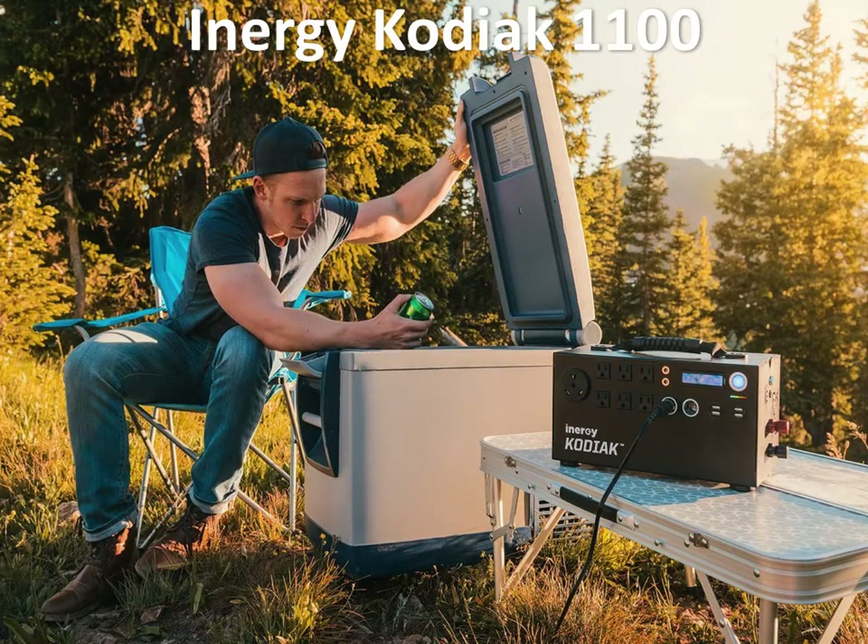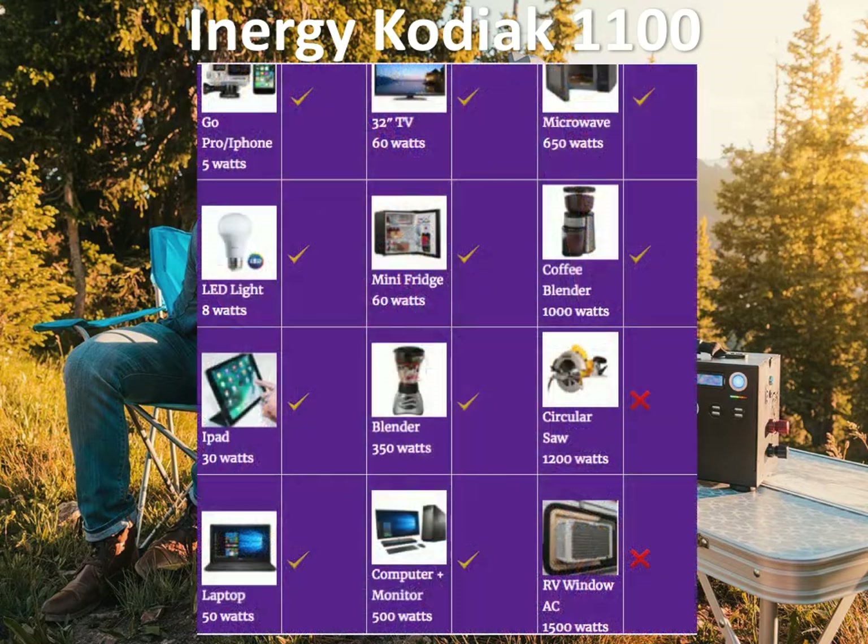The final heavy-duty solar generator on our top three list is the iNergy Kodiak 1100. As you can see, it is a very small heavy-duty solar generator — the lightest and smallest in our list. The Wegan 1500 and the Goal Zero 3000 Lithium are much, much heavier than this. The iNergy Kodiak 1100 weighs just 20 pounds, which gives it a big edge in the heavy-duty solar generator range.